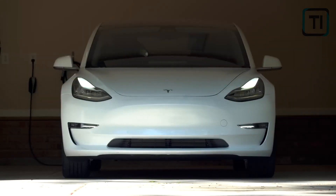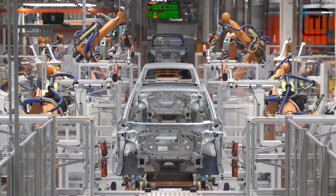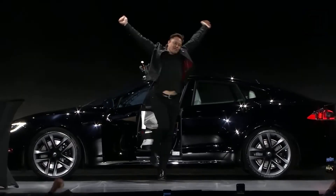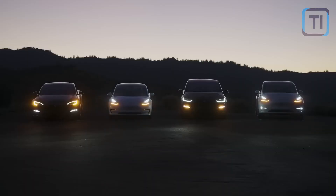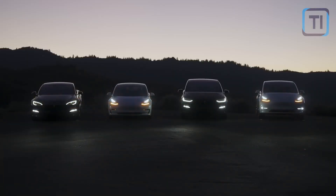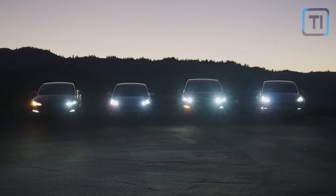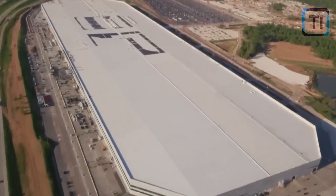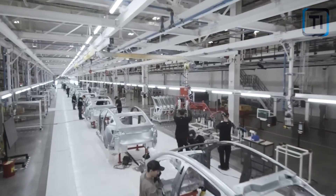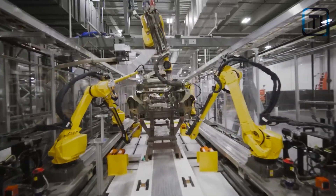Primarily, Tesla uses the Gigapress to create car chassis in single pieces. It significantly cuts down on the amount of work needed to make one car, since Tesla now only has to deal with assembling three parts instead of bolting and welding over 100 parts together, as the automaking industry has been doing for many years. The Gigapress is actually a die casting machine, but an astronomically large one.